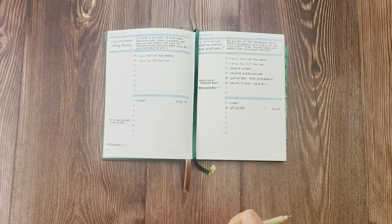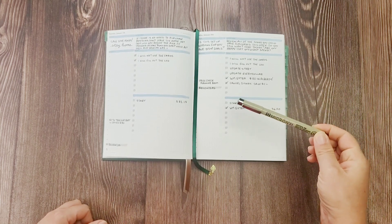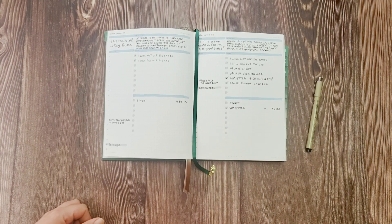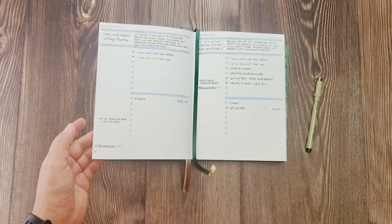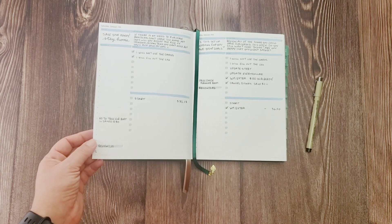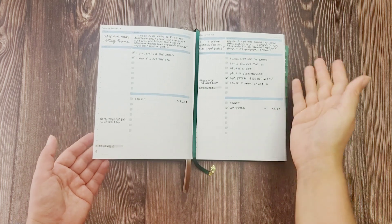This day isn't over yet so I'm not checking it off yet. I use a Pigma Micron pen in this planner, and as you can see there's no bleed-through, which is nice.